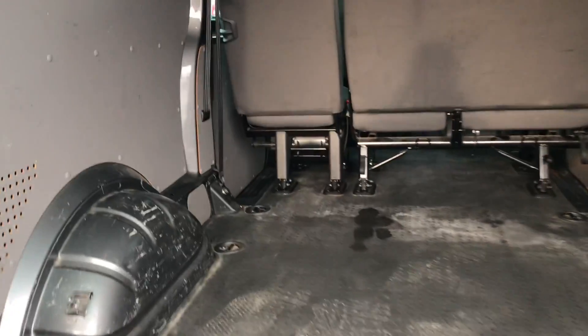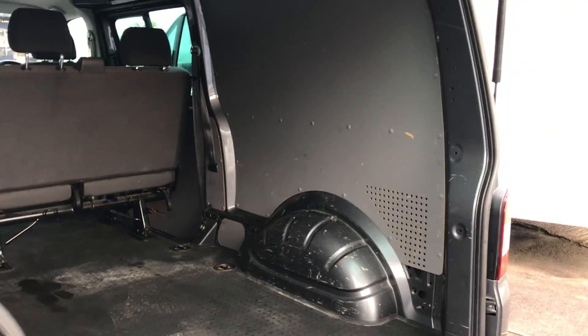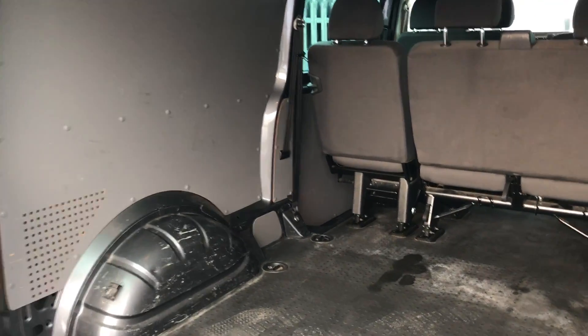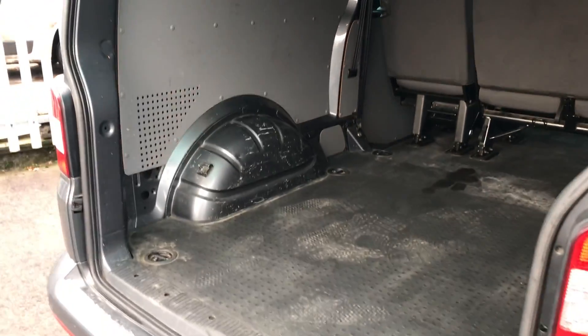And you can see that despite this vehicle being nearly 10 years old, it's in great condition. You've got such good space despite having those three seats in the rear — it's totally flat, which makes loading nice and simple.